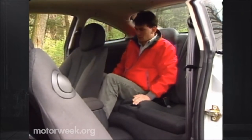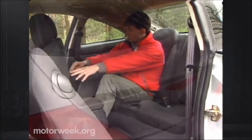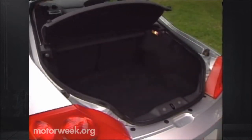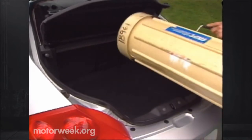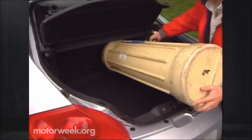Headroom is, however, better than expected. If it's your car, you won't be riding back there anyway. The 12.4 cubic feet of cargo space beneath the rear hatch is very usable and gets even better when the 50-50 split seatbacks are folded.